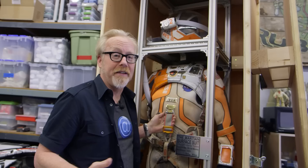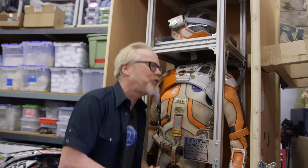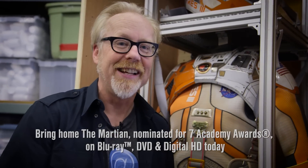Now I know a lot of you are saying to yourselves, 'Adam, aside from being spectacularly handsome, how the hell did you get the opportunity to replicate a Martian suit? Why would Fox allow you to do that?' Here's why: get The Martian, nominated for seven Academy Awards, on DVD, Blu-ray, and digital HD today.